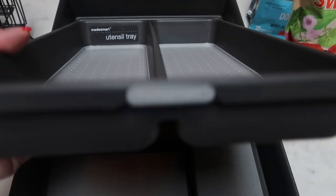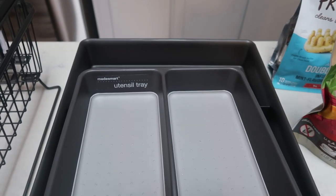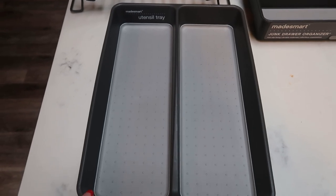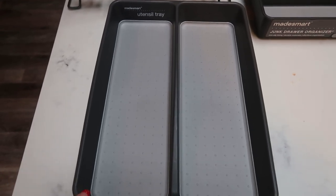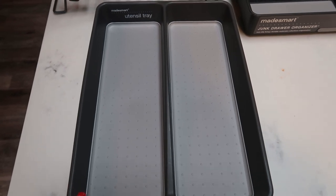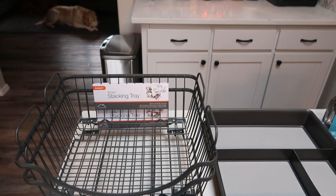I also picked up this smaller one — it's actually a utensil tray, but I'm going to be using it as a tray to organize my coffee drawer. In my coffee drawer are my lids, straws, and sugar packets, so I'm going to use this to make that a little bit nicer. Organizing is coming down the pipe and I'm excited for that.